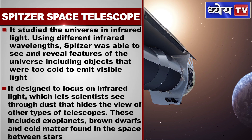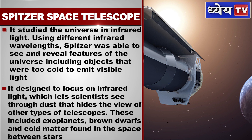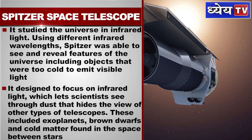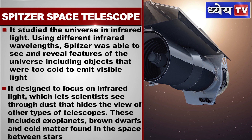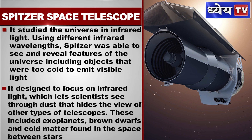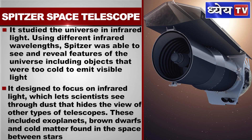Spitzer was designed to focus on infrared light, which lets scientists see through dust that hides the view of other types of telescopes. These include exoplanets, brown dwarfs, and cold matter found in the space between stars.